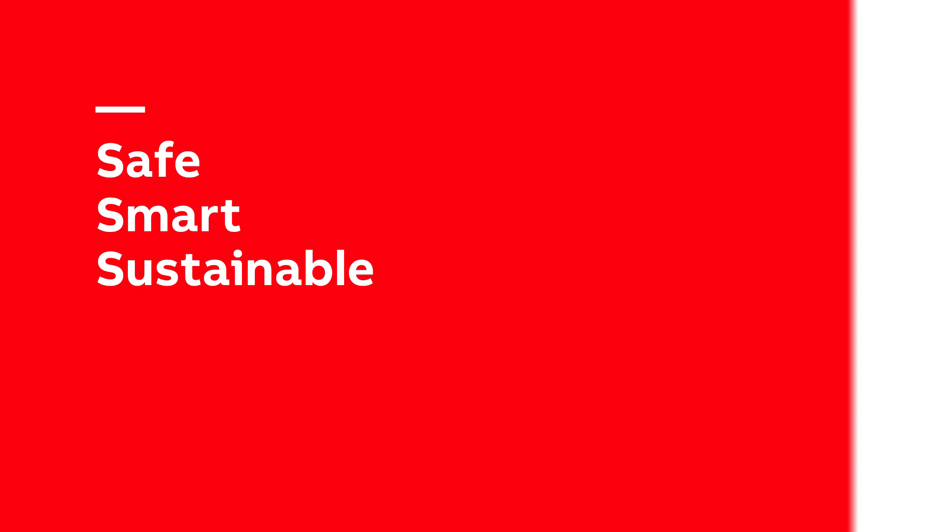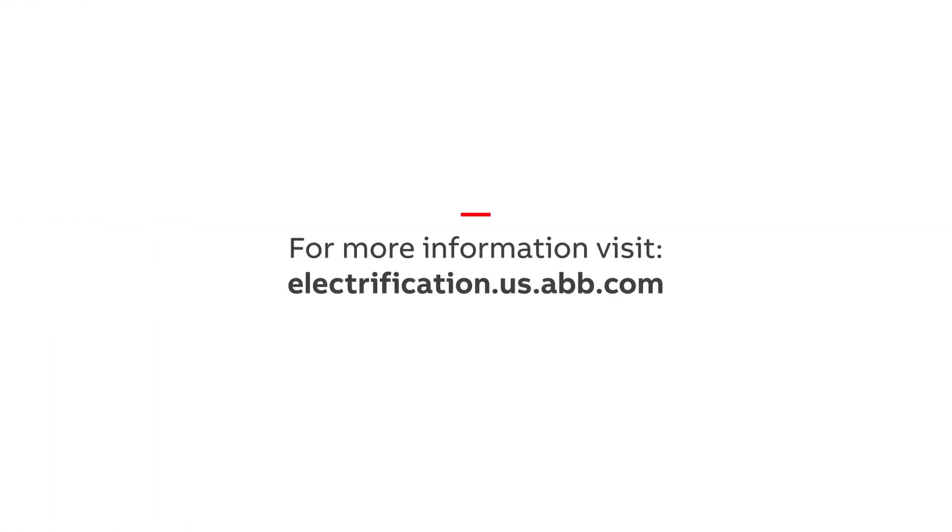ABB's CurrentTech SPDs are a safe, smart, and sustainable method of protection that exceeds expectations. Learn more at electrification.us.abb.com.